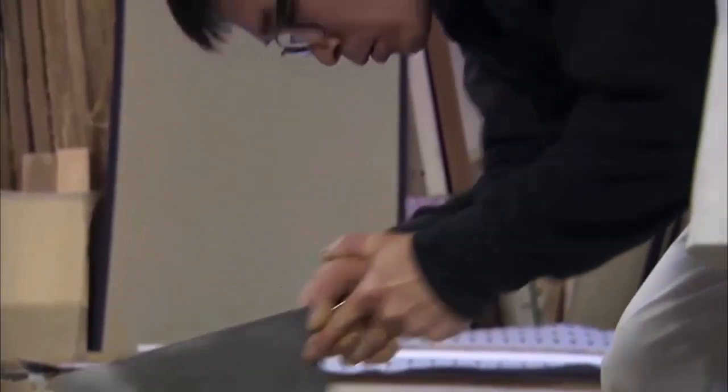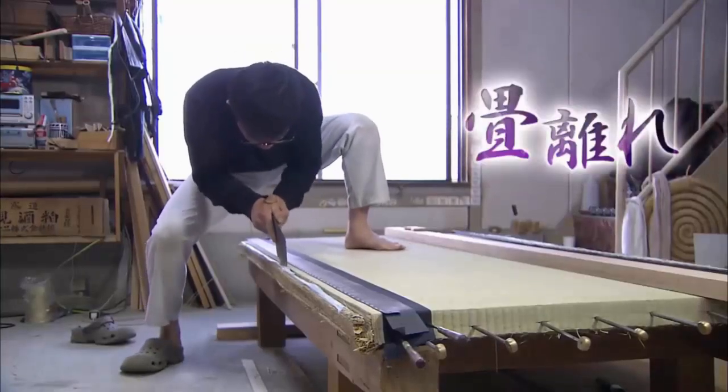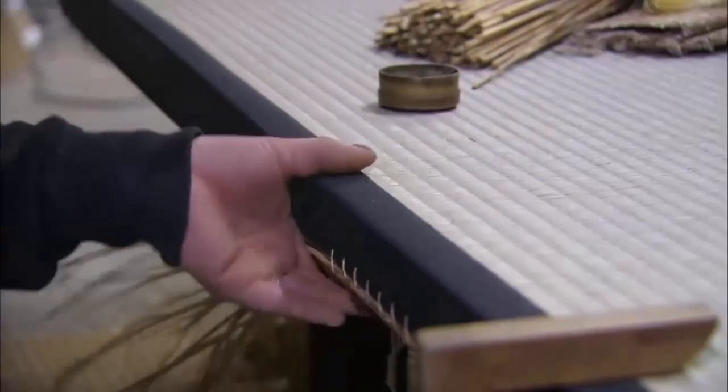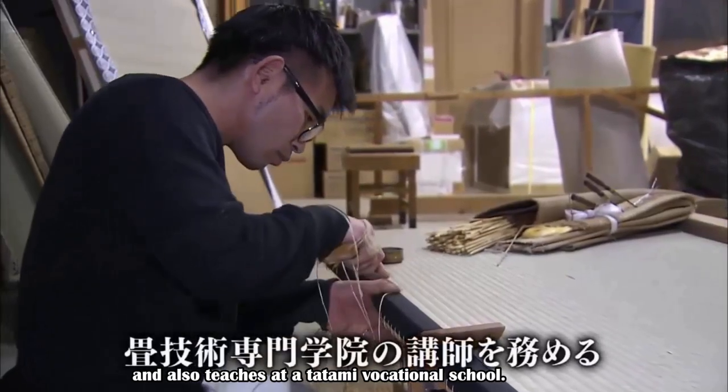Today, due to changing lifestyles, the amount of tatami has decreased by one-third in the past 20 years. To preserve the tradition of handcraft, Mr. Migake continues to work as a craftsman and also teaches at a tatami vocational school.